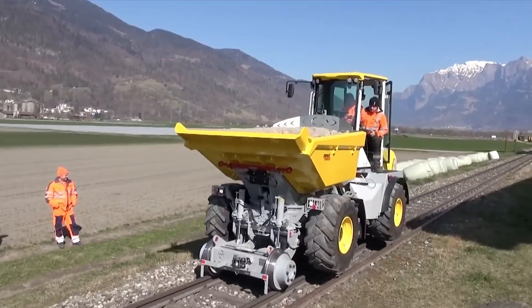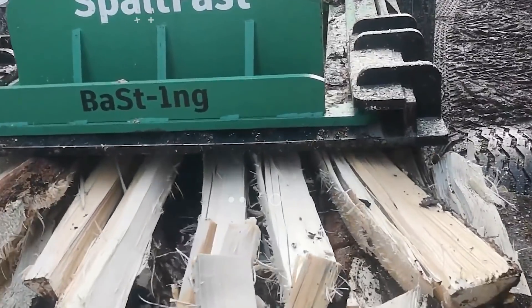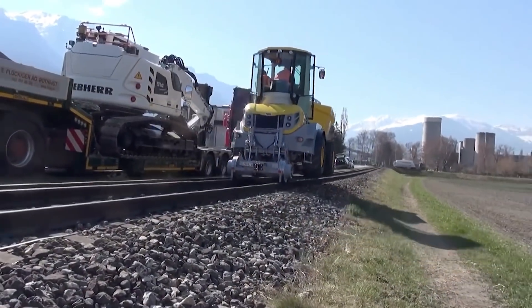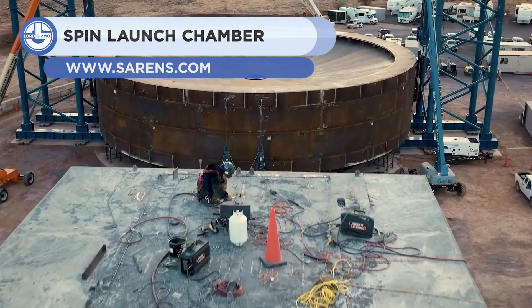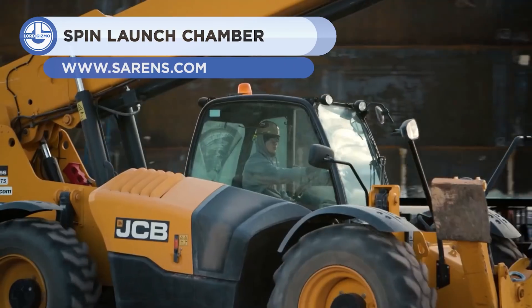Welcome back to another video from Lord Gizmo. Today we're going to be teaching you about a very interesting way to get to space, as well as a number of other incredible machines. We'll start by reviewing the transport of this Ring of Steel. We'll list off some facts, and you can see if you can guess what it is.